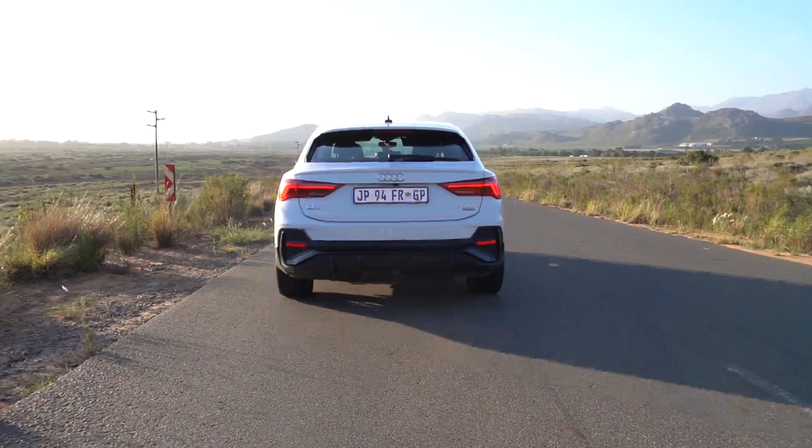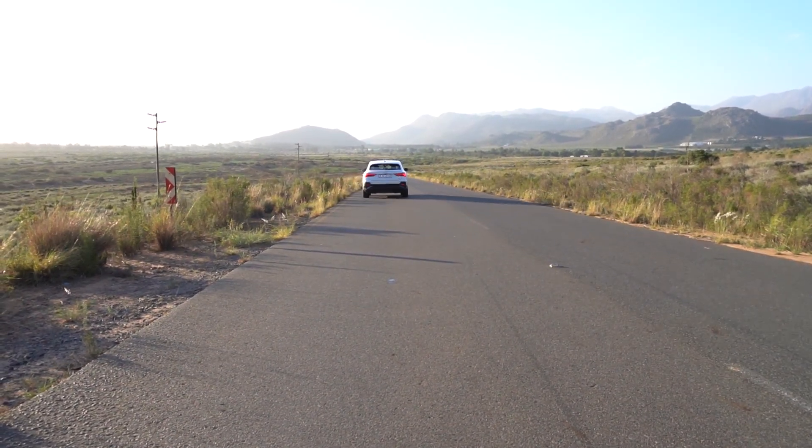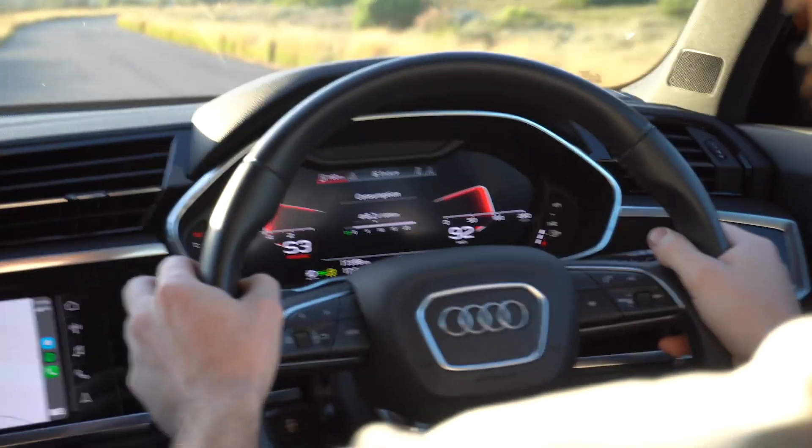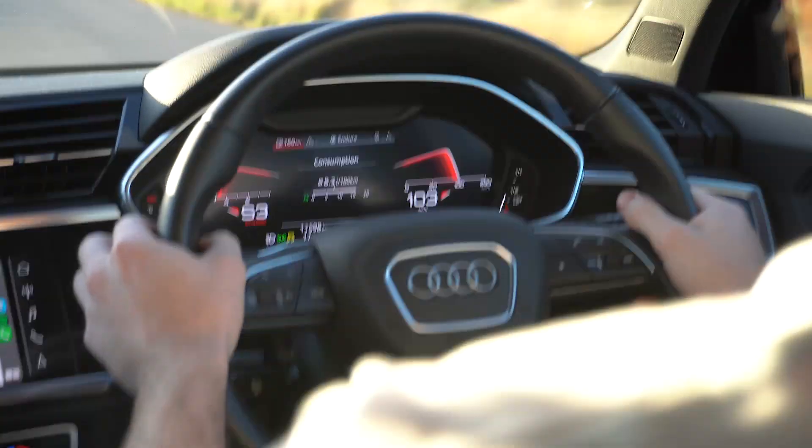Let's do a launch. So it's in dynamic mode, traction off, gearbox in sport, foot on the brake and then floored. Not bad! Kind of aggressive — that comes from 320 Newton metres of torque.